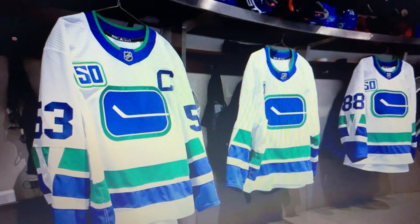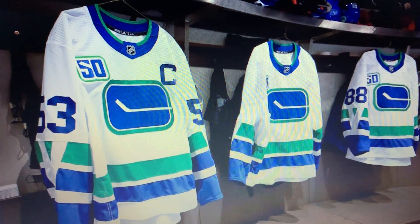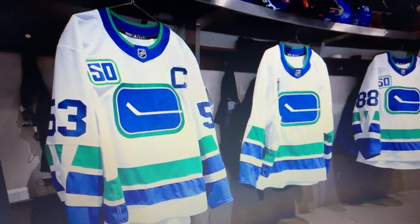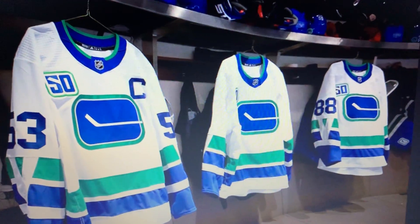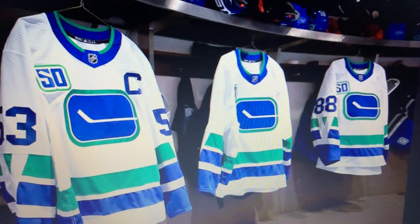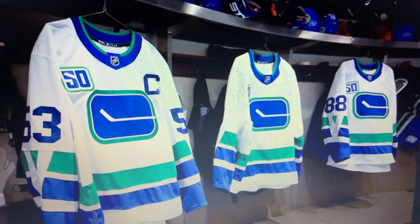My question is: why go to all these lengths to bring out Adizero versions of the yellow Flying V jersey and the original 1970 white sweater if your team is not going to actually wear them? I mean, even last season when the Ducks celebrated their 25th anniversary, the jerseys had Adidas branding but weren't Adizero. This season the Canucks are skating in pre-game warm-up wearing these beautiful uniforms — if you've got them ready in the Adizero cut, why aren't you wearing them for an NHL game? That drives me crazy.